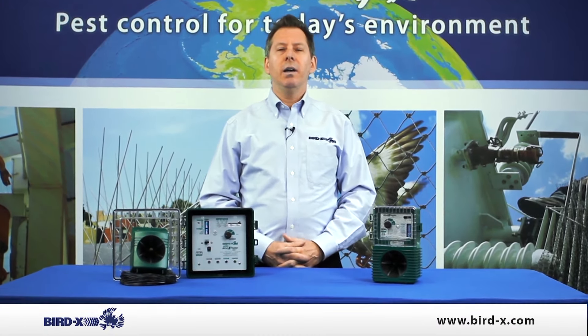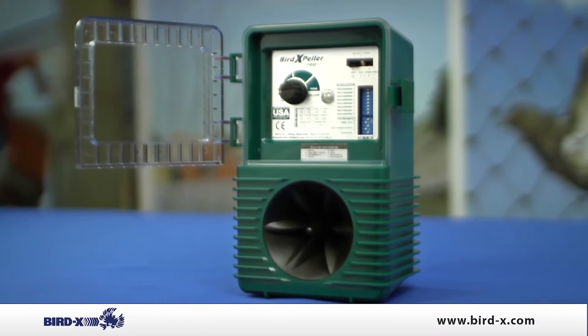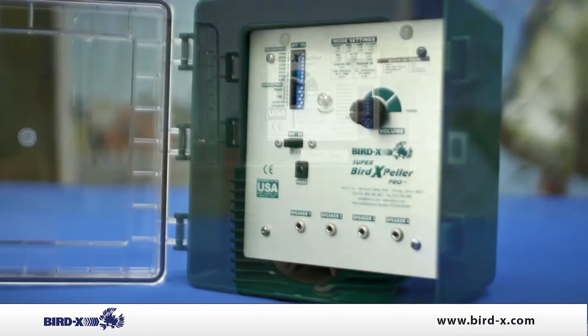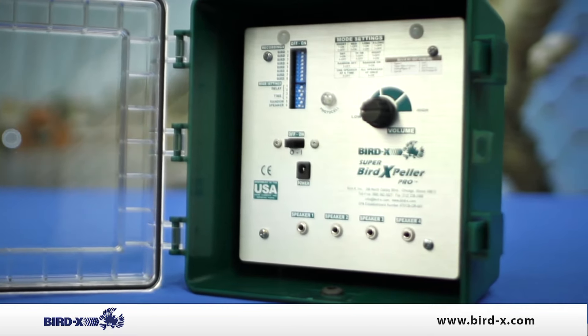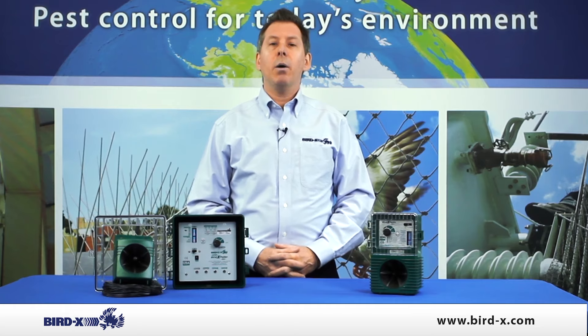Hi, thanks for checking out the Bird Expeller Pro series. The Bird Expeller is an electronic bird repeller that uses occasional natural sounds to repel unwanted birds from your property. Birds might include pigeons, starlings, sparrows, seagulls, crows, and much more.